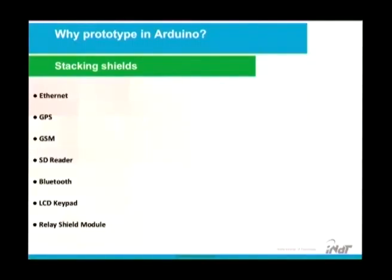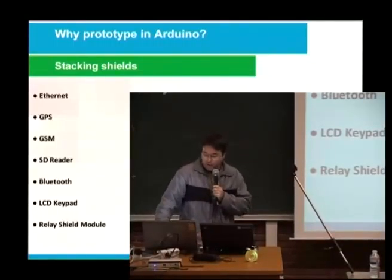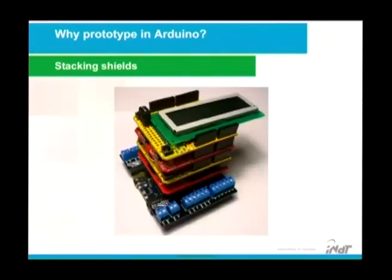Here are some examples of shields: Ethernet, GPS, GSM, SD reader, Bluetooth, LCD keypad, relay shield module. With the relay shield module, you can automate your house — and your wife will be crazy! Here are some examples of stacking shields. I never did that, but some people say that it works. I don't know.